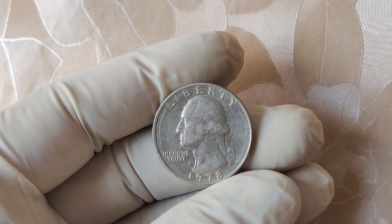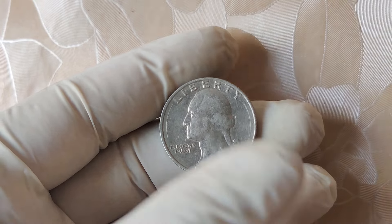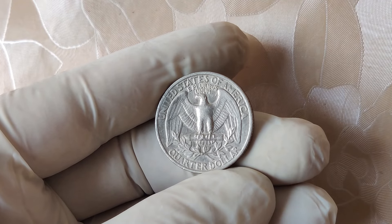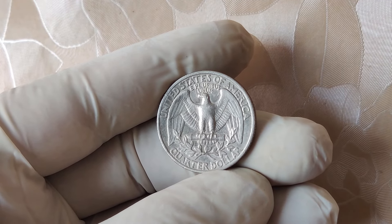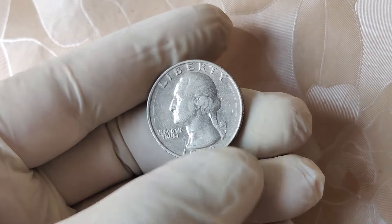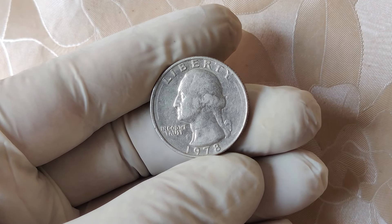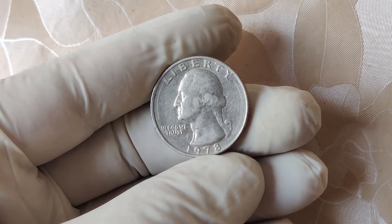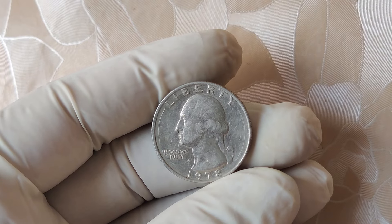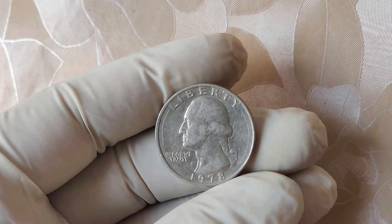This is where things get tricky. Use a magnifying glass or a jeweler's loupe to look closely at the coin. Is there any wear and tear? Does it have scratches or smudges? If your coin looks flawless or nearly flawless, it could be worth sending to a grading service for professional evaluation. If you think you've got something special, send it off to a reputable grading company like PCGS or NGC. They'll give your coin an official grade, and if it's high enough, that $13,000 payday might just be yours.